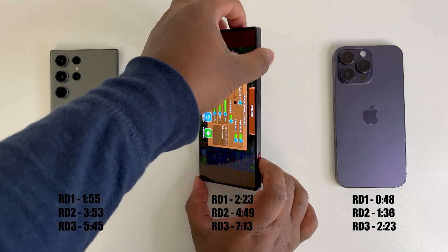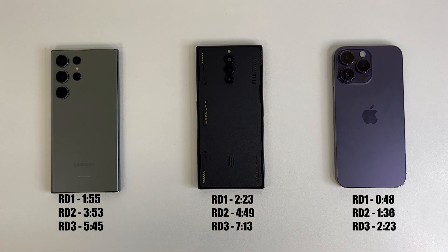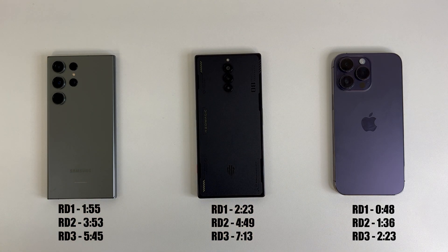When looking at the completed times for each round, it is clear that the iPhone is massively ahead in CPU performance, despite what Geekbench 5 had shown us. On another note, the S23 Ultra really surprised me and totally outclassed the Red Magic 8 Pro in CPU performance. I honestly did not expect these results.